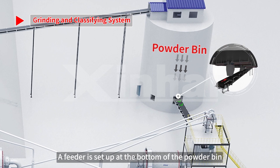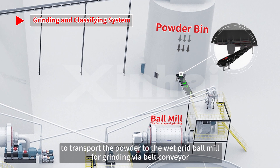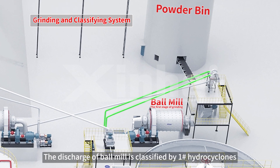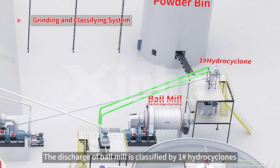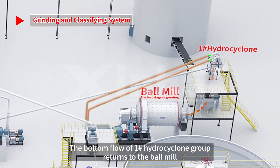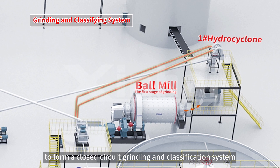A feeder is set up at the bottom of the powder bin to transport the powder to the wet-grid ball mill for grinding via belt conveyor. The discharge of the ball mill is classified by the number one hydrocyclone group. The underflow of the number one hydrocyclone group returns to the ball mill to form a closed-circuit grinding and classification system.